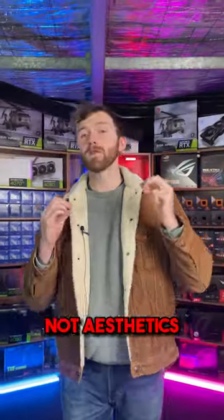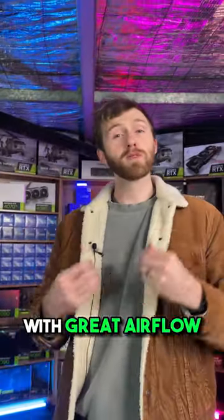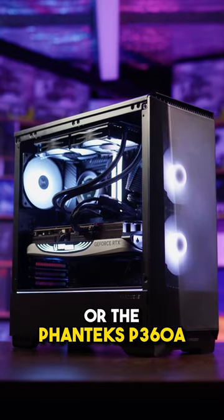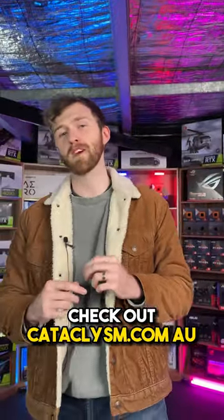For the case, you just need to focus on airflow, not aesthetics. If you want a great budget option with great airflow, I recommend either the Cooler Master TD300 Mesh or the Fentex P360A. And if you're looking for a new PC, check out cataclysm.com.au.